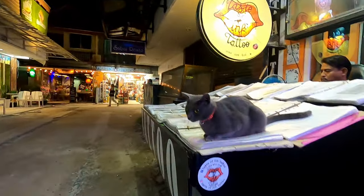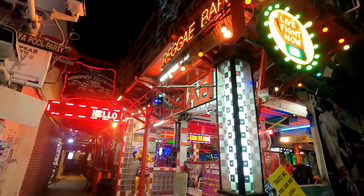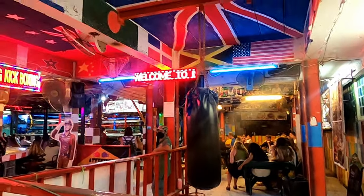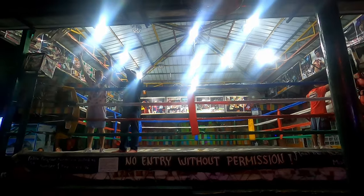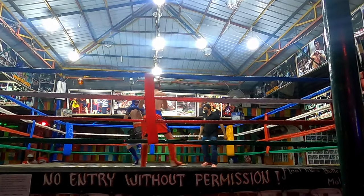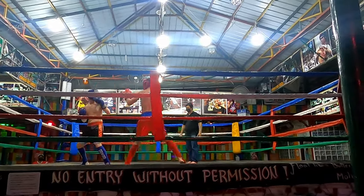Boxing, known as Muay Thai, is Thailand's national sport. If you head to Reggae Bar at around 9 to 9:30, you can watch friendly fights between customers. There's no entry fee but you must buy a drink to enter. Once it starts to fill up, staff will look for volunteers to fight — in return for volunteering you'll get a free bucket of alcohol.